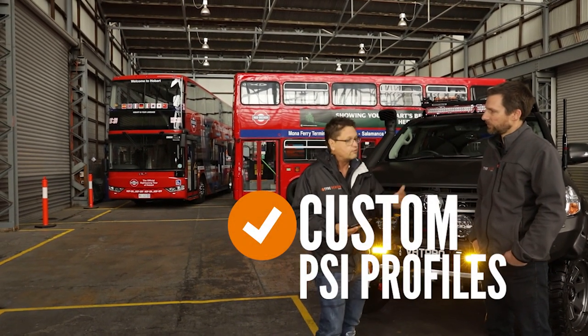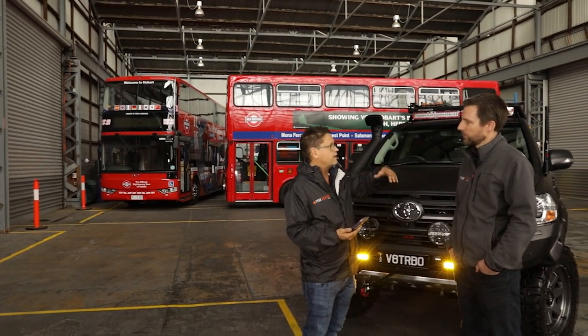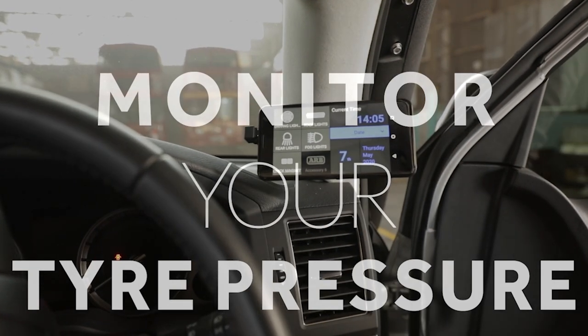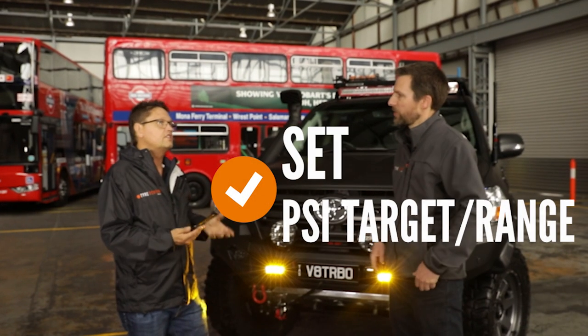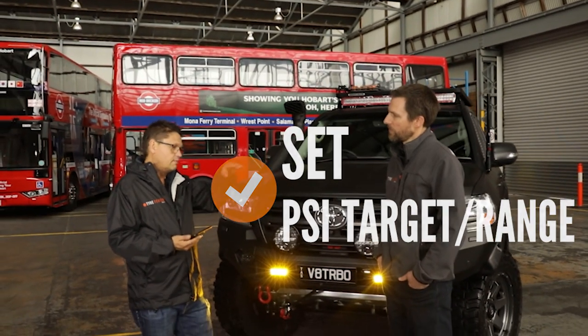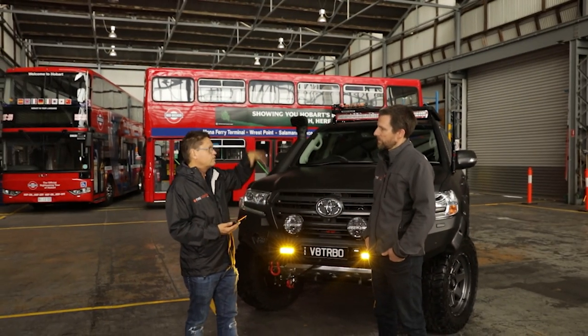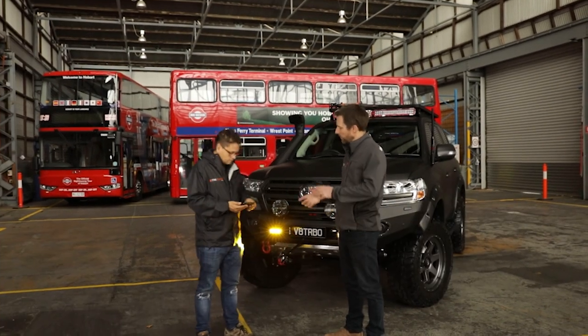You can set the TPMS for different modes — like for road use you might want to run at 42 PSI, and it'll monitor that and the alarm will go off if pressure drops outside that range. You can set it to be between 38 and 42 pounds for road use, and if it drops outside that window an alarm will go off and say something's wrong.